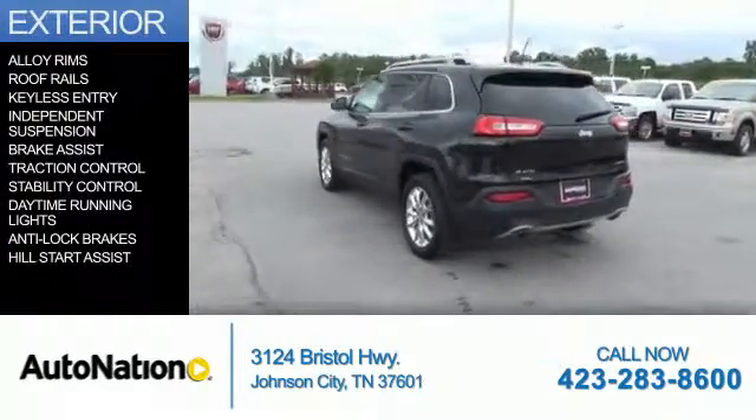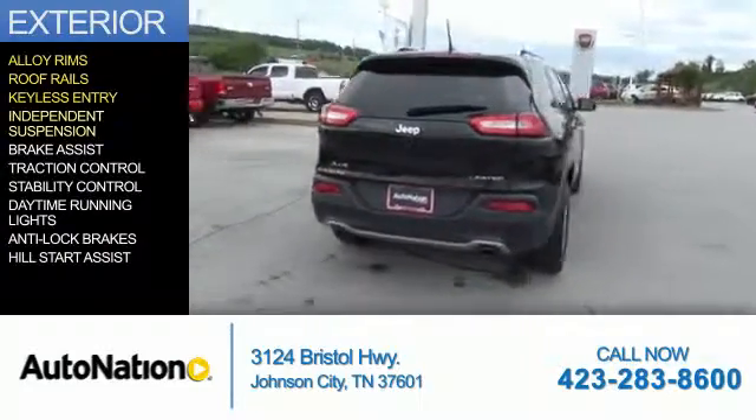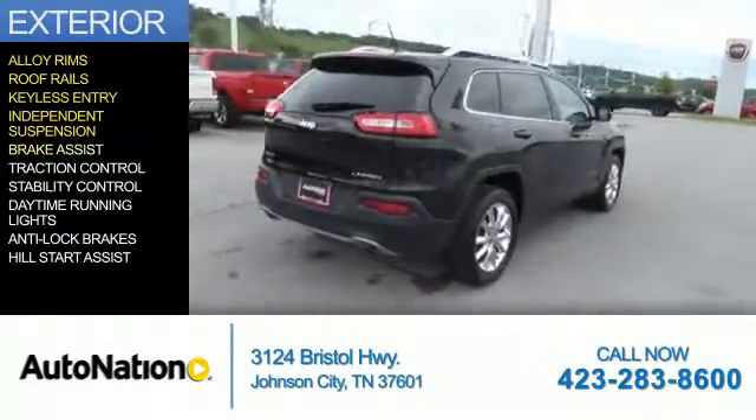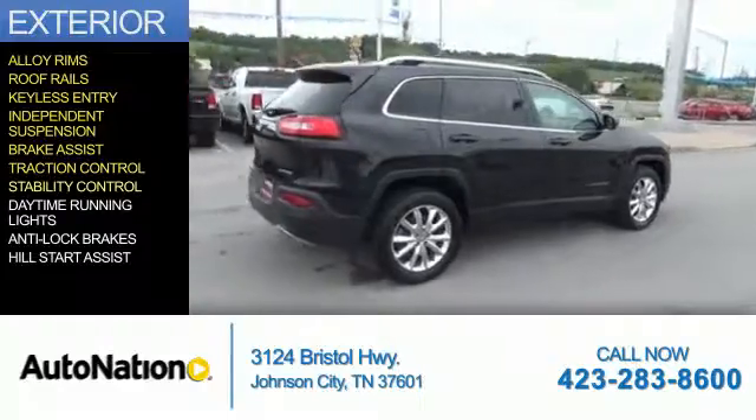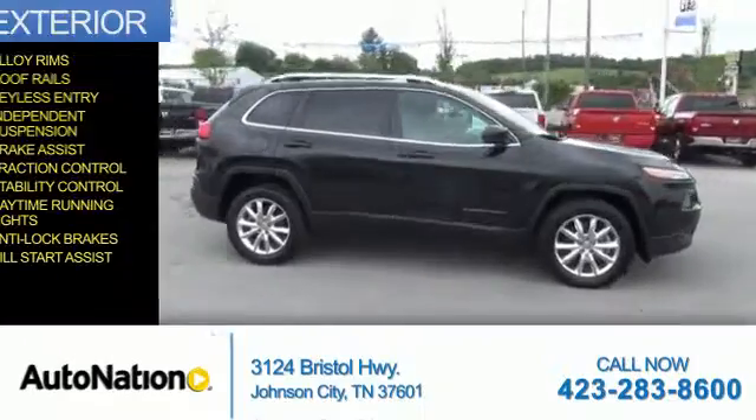The features include alloy rims, roof rails, keyless entry, independent suspension, brake assist, traction control, stability control, daytime running lights, anti-lock brakes, and hill start assist.